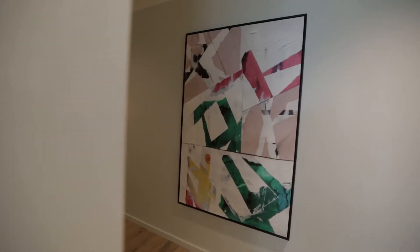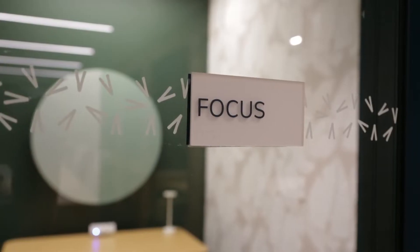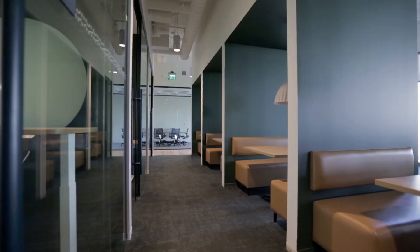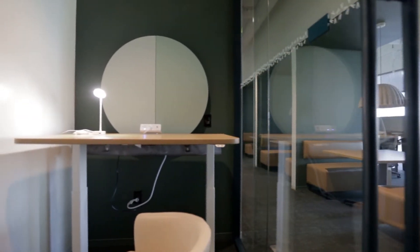We have dedicated zones for quiet work and more social settings too. And over here are focus rooms — not telephone rooms — available free of charge to all members. Our research informed us that members dislike small telephone rooms, so we made them bigger and better.